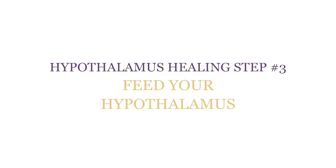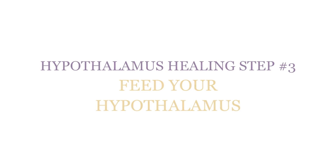Hypothalamus healing step number three: feed your hypothalamus. Your hypothalamus needs nutrients to do its job properly. If it doesn't get what it needs, it will do the best it can with what it perceives as starvation. Nutraceuticals specifically designed to support your hypothalamus balance your hormones. Balanced adrenal hormones means a healthier stress response and better fat and protein metabolism. Balanced glucose metabolism means better insulin sensitivity and less fat storage.